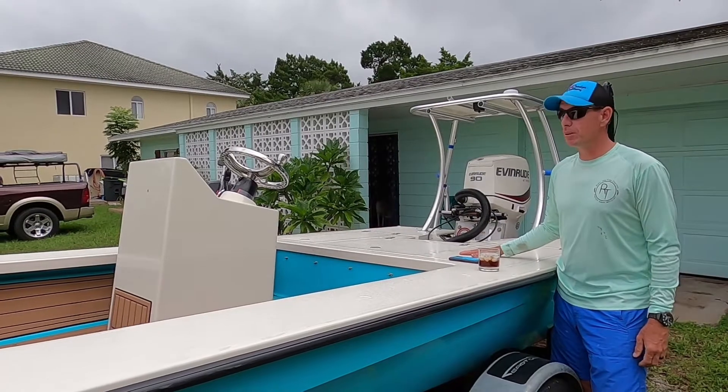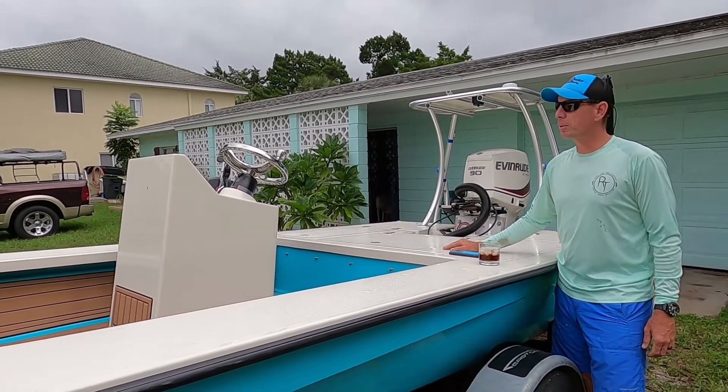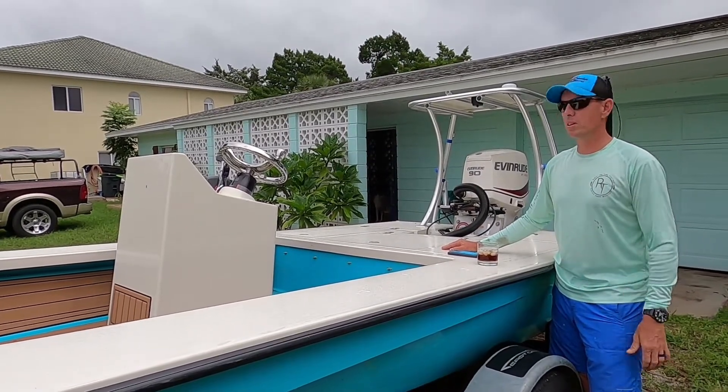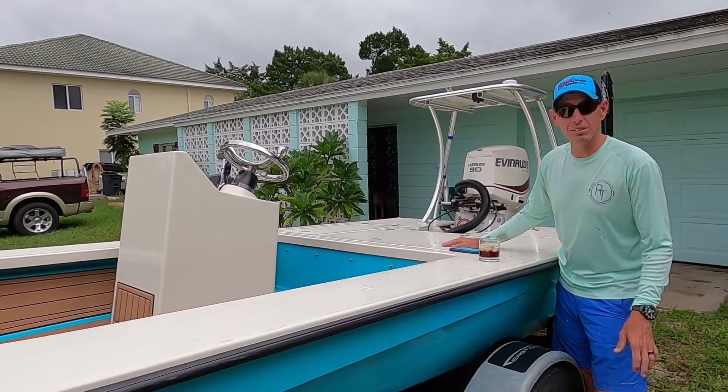We haven't had any problems with this boat. My GPS unit just went bad a couple, three weeks ago. It was a phone call yesterday — that was sorted. They're going to get me a new unit. No trouble there, and no fault at East Cape either.